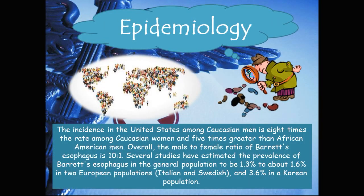Epidemiology. The incidence in the United States among Caucasian men is eight times the rate among Caucasian women and five times greater than African-American men. Overall, the male to female ratio of Barrett's esophagus is 10 to 1. Several studies have estimated the prevalence of Barrett's esophagus in the general population to be about 1.3% to 1.6% in two European populations — Italian and Swedish — and about 3.6% in a Korean population.